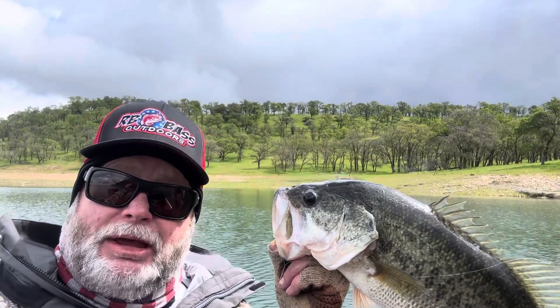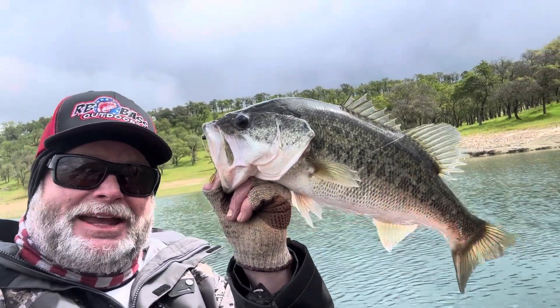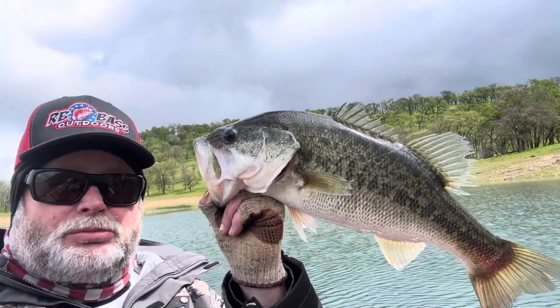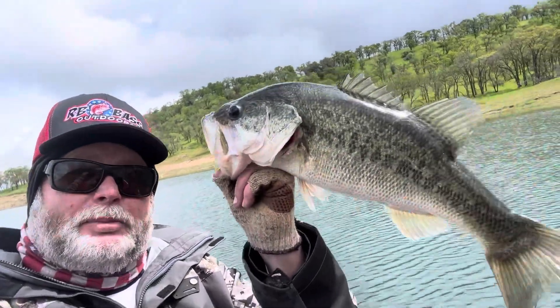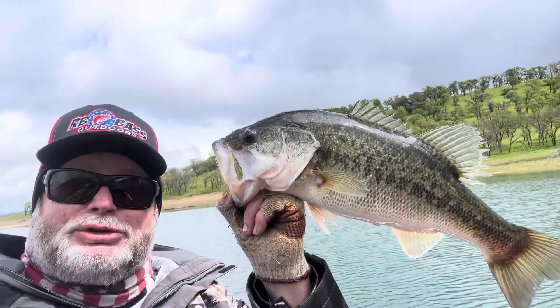They're going to move back, and then when it warms up next week they're going to move right back in. I'm checking areas that lead to coves, and pretty quick I made the right decision going to a smaller bait, a little more transparent. That fish right there is every bit of four pounds — a good fish on Lake Comanche.